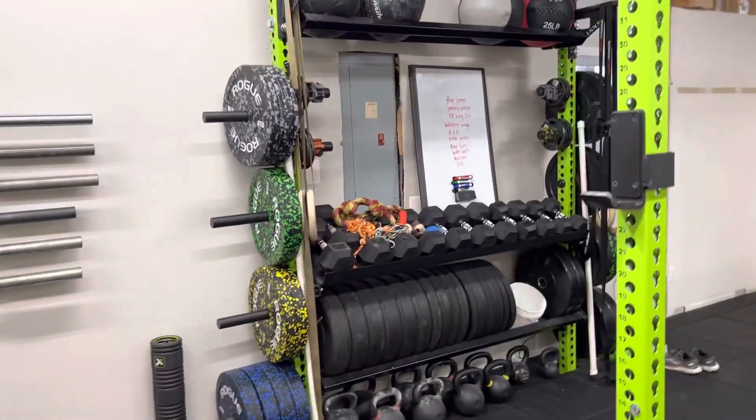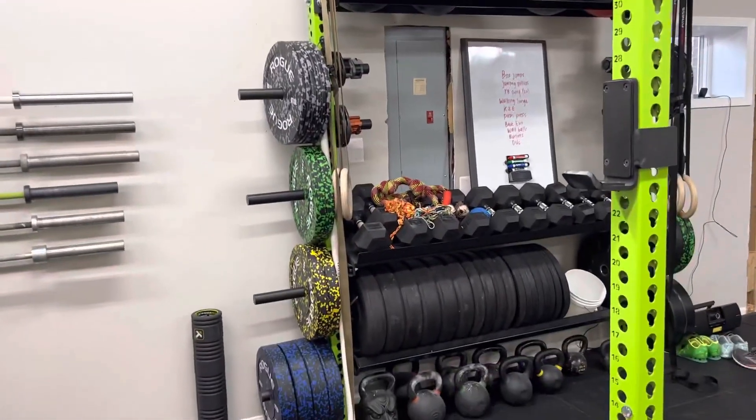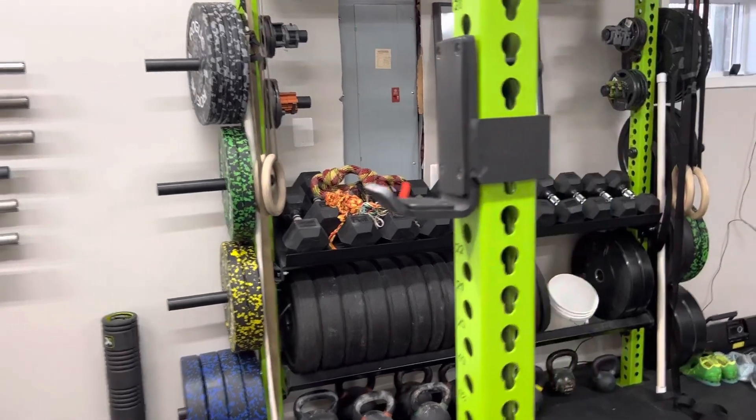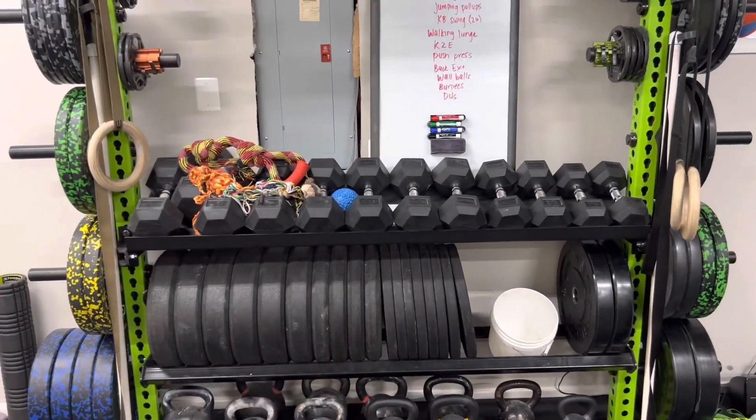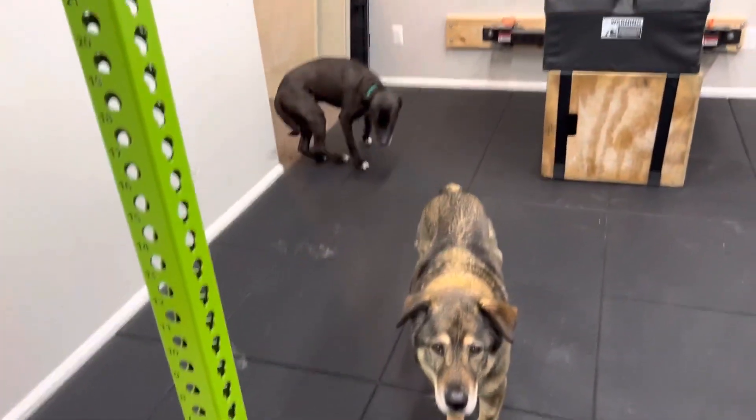We have more weight than the two of us can ever lift in any given session, but it's all been accumulated over time. Pretty much everything in here has been accumulated over time — dumbbells from 25 to 50, dog toys for the gym dogs. This is Max and Car; they're always here.